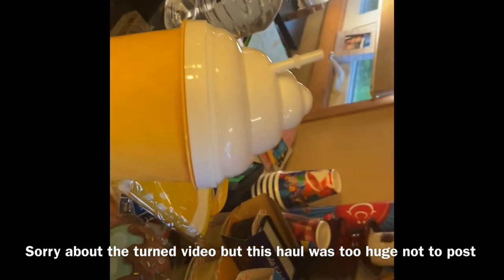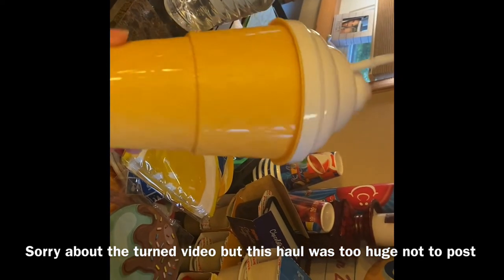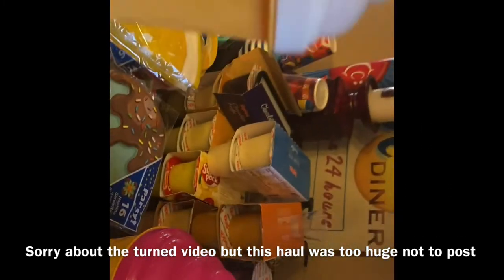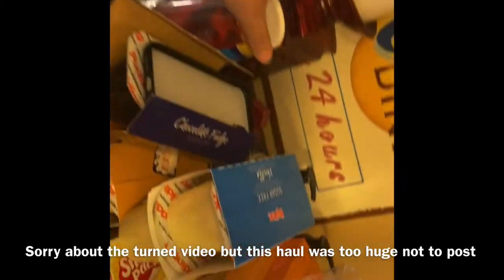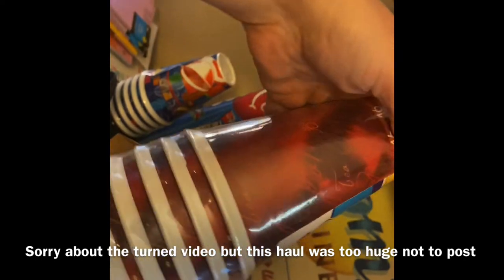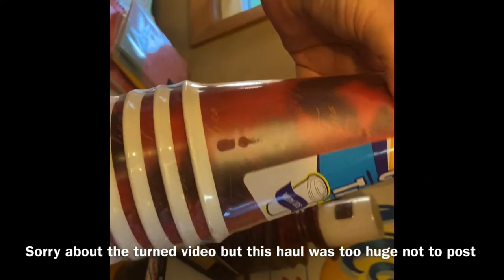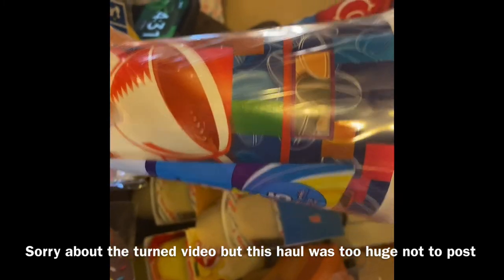I thought these were so cute — ginormous ice cream containers. I got one pink and one white. Braylon and I will figure out something fun to do with them. I also picked up two coffee-to-go containers with lids — this is a repeat buy for me. One just says 'Bistro' and the other has coffee mugs printed on it. There are five cups in each pack.